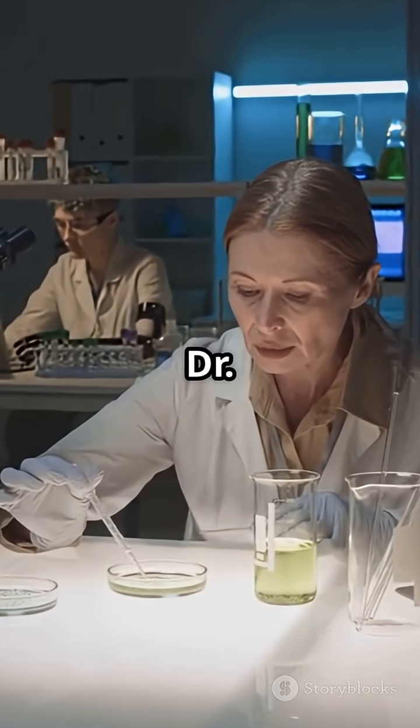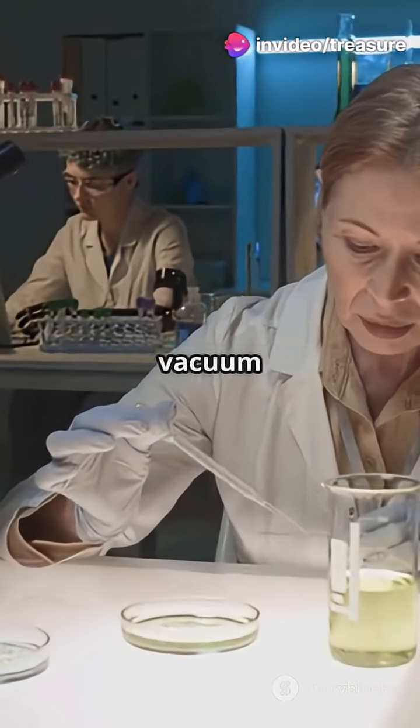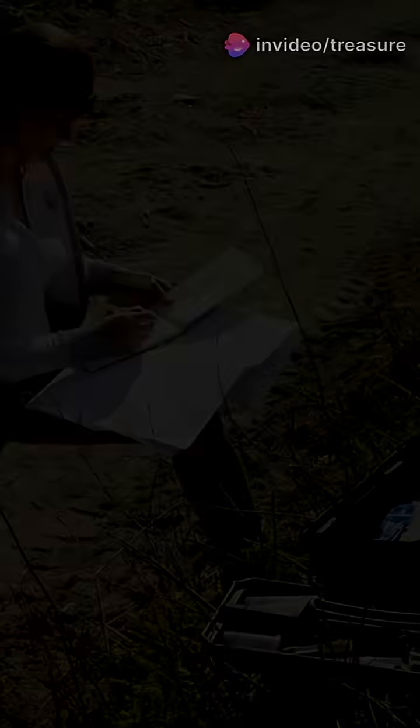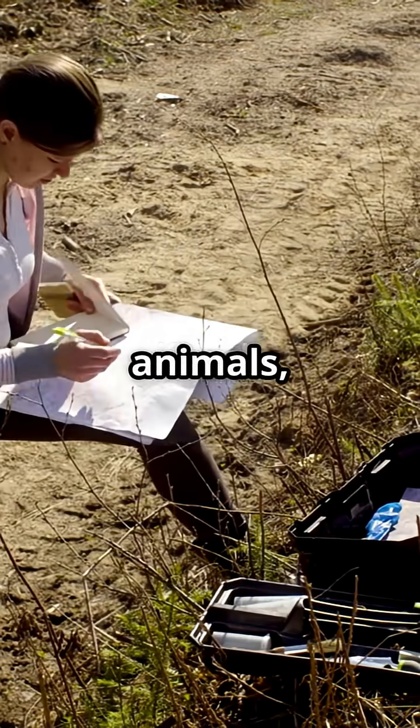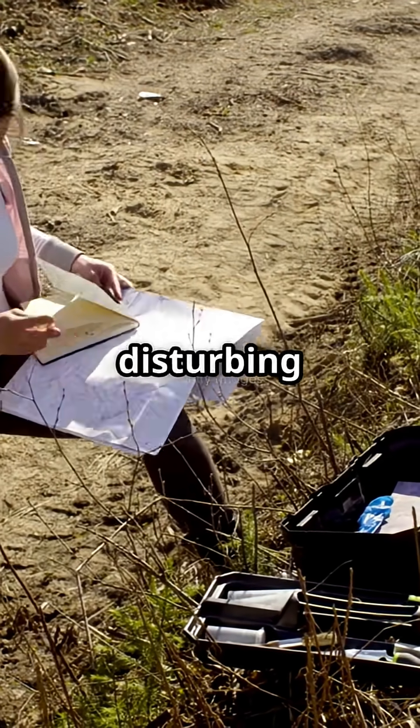Now, researchers like Dr. David Duffy at the University of Florida are using basic equipment — a vacuum and a filter — to literally catch DNA from the air. This lets us spot rare animals, track diseases, or monitor ecosystem health without disturbing a thing.